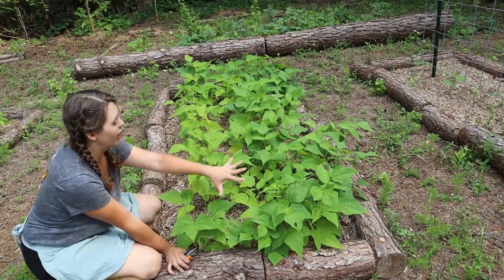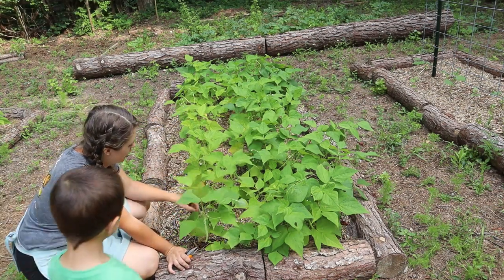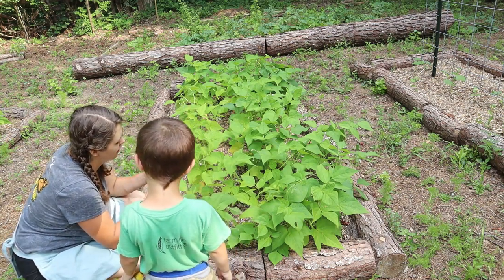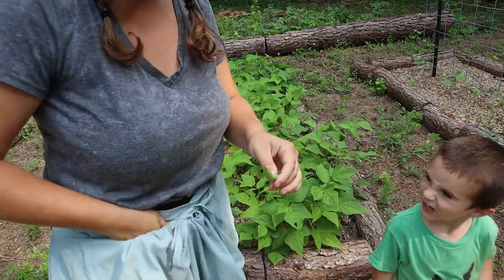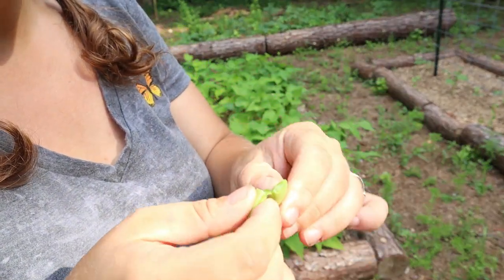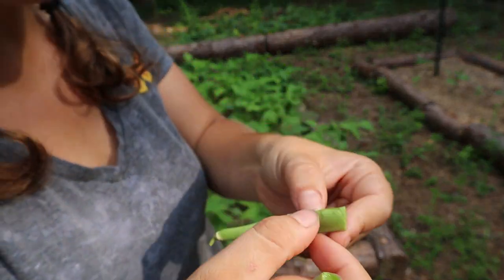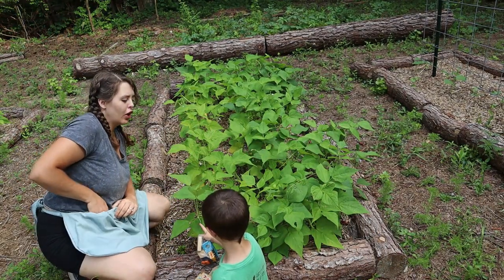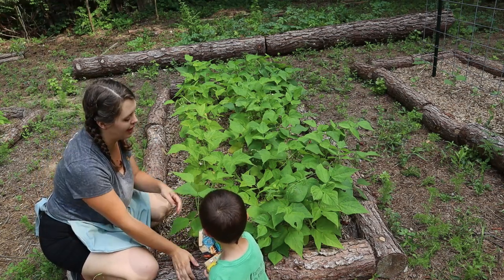These two rows are Jacob's Cattle Beans. If you dry them, they're a kidney bean — but we can still eat these fresh. The beans are still teeny tiny inside. I'll let some dry on the vine and save those as dried beans. Once they get bigger, I'll let some dry for seed saving.